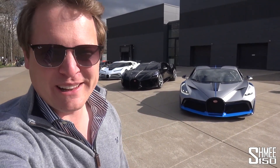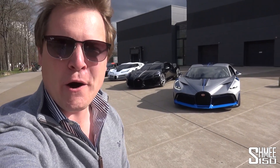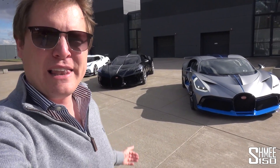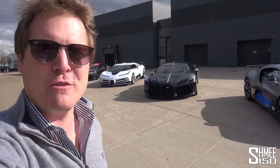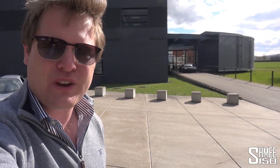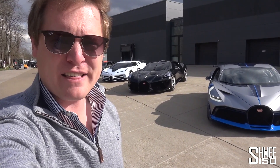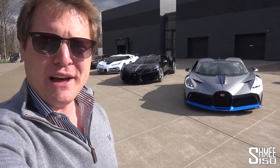Hi guys, I'm Shmi. Hello and welcome back to the channel where you join me today for a world first. We're here at the home of Bugatti in Molsheim in France, and never before have these cars been lined up side by side. We have the Bugatti Devo, La Voiture Noire, the Centodieci, and the world record-breaking Chiron Supersport 300+, as well as the new Chiron Noire. Let's explore the greatest lineup of modern Bugattis you will ever have seen.